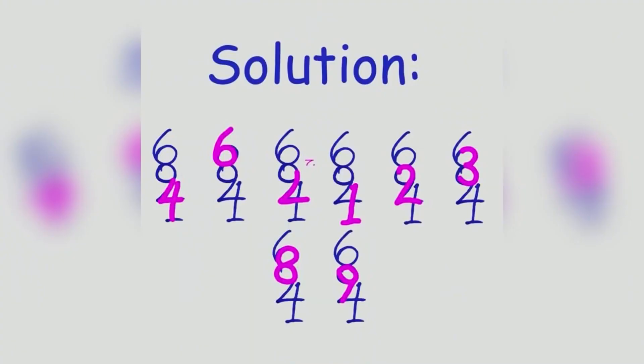There are actually eight numbers hidden inside of this drawing. Here are all of them. Did you see all eight numbers or were there a few you actually missed? Be honest — we don't like liars over here.